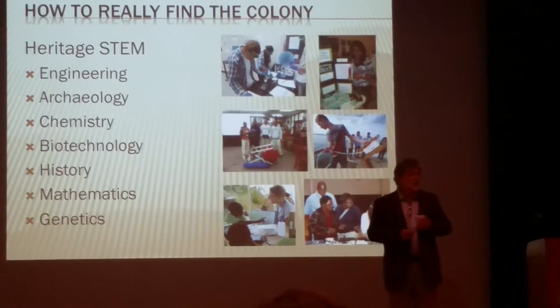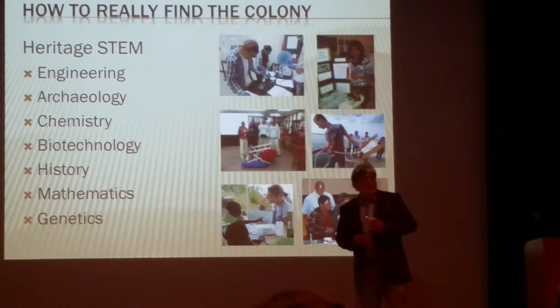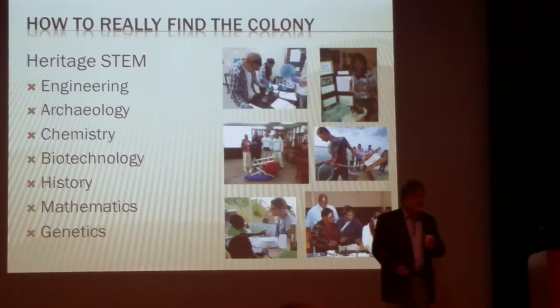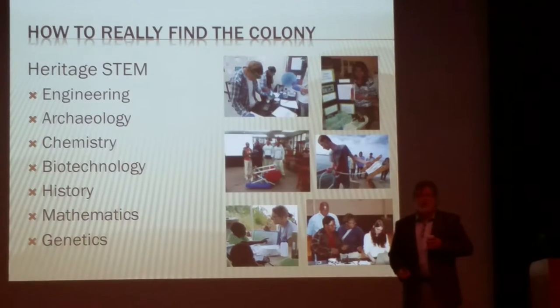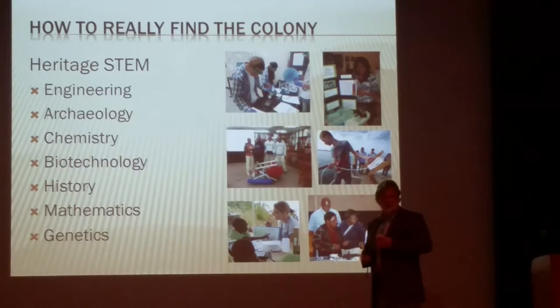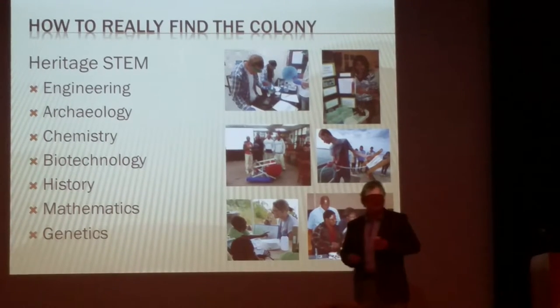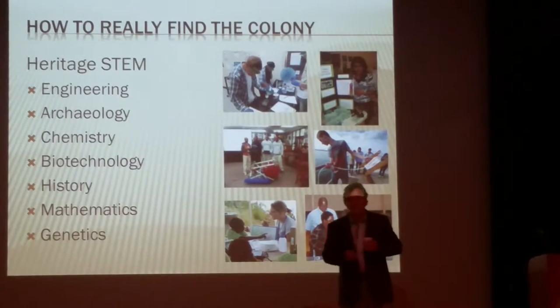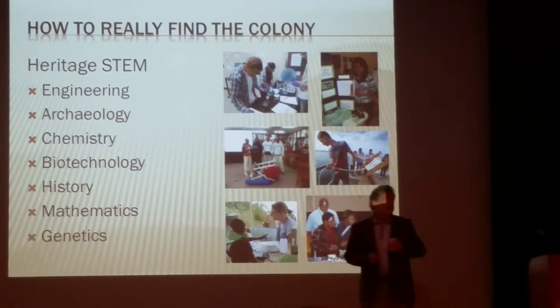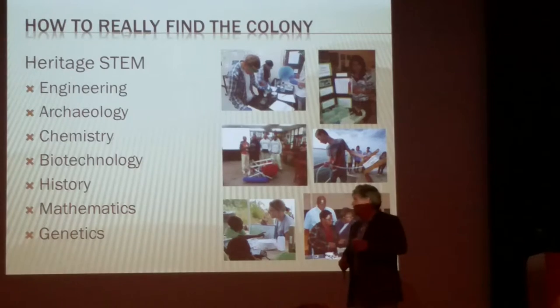Schools that are struggling in many ways to build their education on science and math have within their own heritage that of innovation in science itself. The story of the Lost Colony is preceded by the story of the greater Roanoke Colony, which is a story of science and exploration and ambition and investment — the very same things we think are recent developments in the U.S. economy and culture.